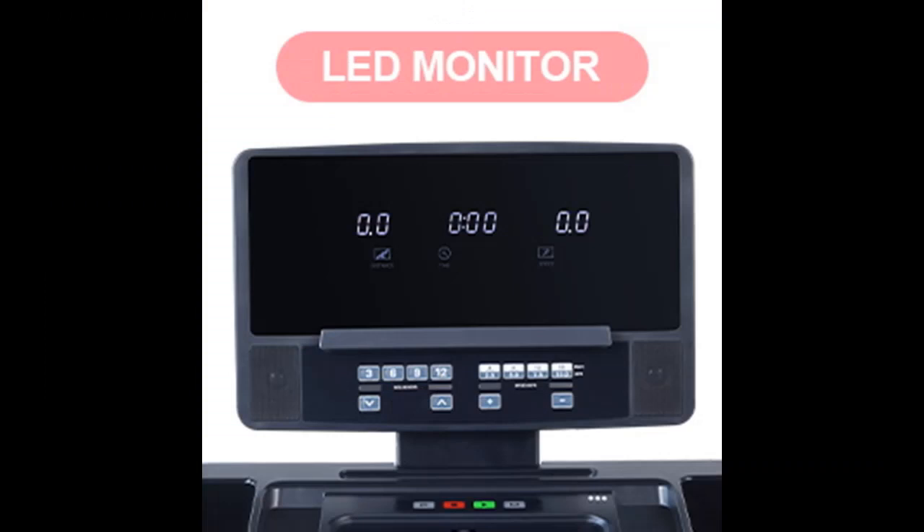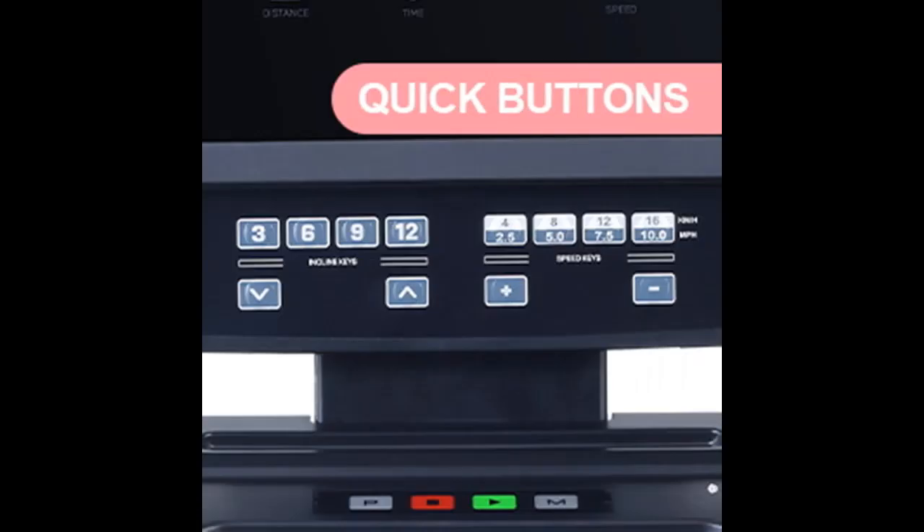This walking treadmill has a removable treadmill desk. The 26.2-inch by 10.5-inch desktop provides plenty of space to hold a laptop, books, and more, so you can work while walking.